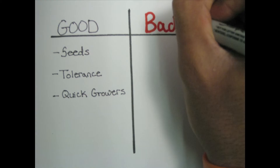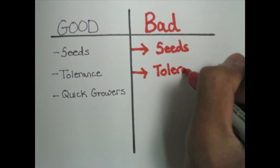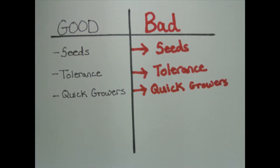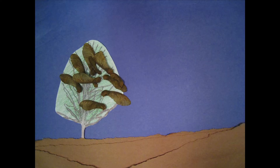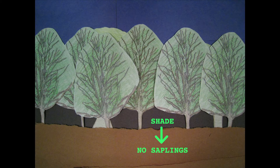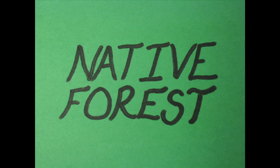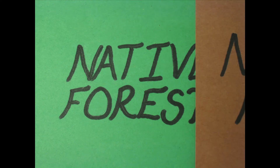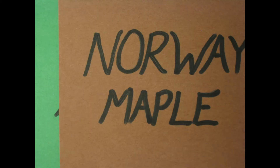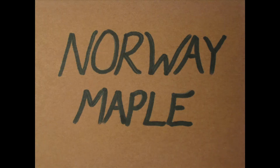So back to the question: why are Norway maples a problem? Unfortunately, the same reasons why we enjoy the maple also create some issues for our forests. Their seeds are easily dispersed by the wind. Their dense canopies shade the forest so much that other saplings cannot grow. Combined with their tolerance, this makes them effective invaders. They grow better than other species, leading to monoculture forests dominated by Norway maple.